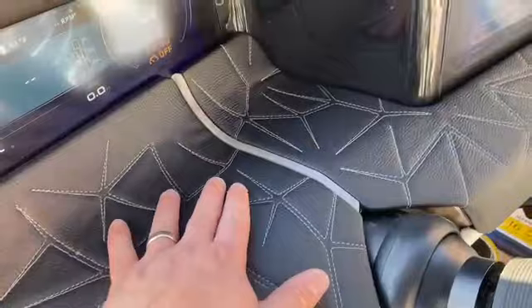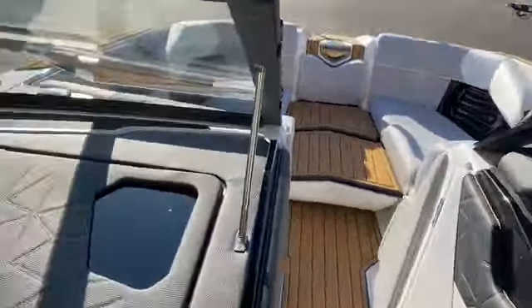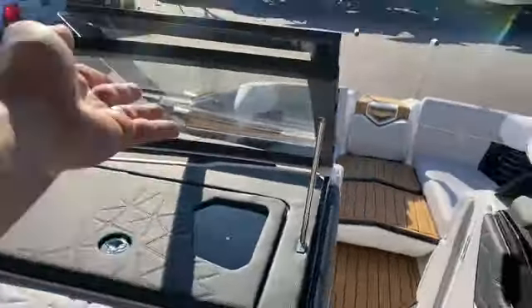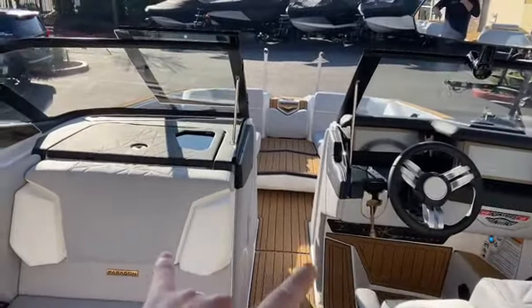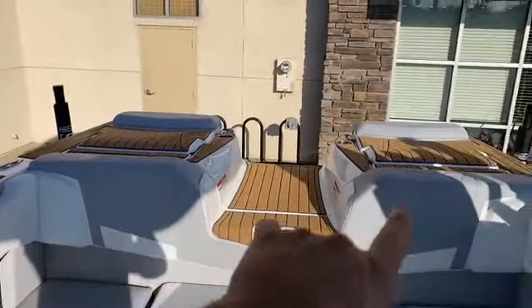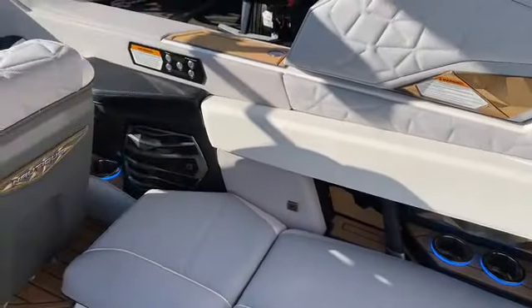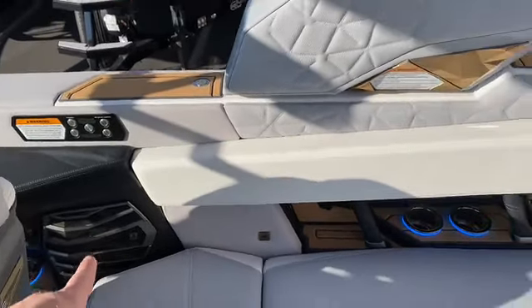This boat features the Wavefront sound system — speakers ported underneath the windshield, plus two 12-inch subwoofers port and starboard, and two more 12-inch wake subs in the back, so we've got four 12-inch subwoofers in this boat. With the Paragon you also get upgraded interior speakers — not the six-and-a-halves, they're big.